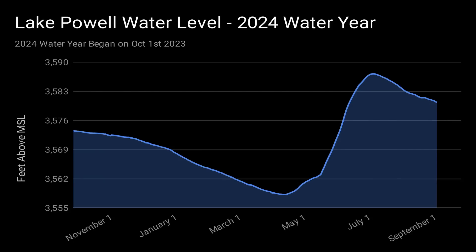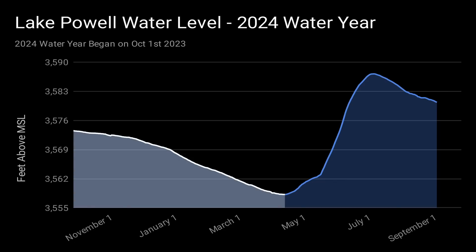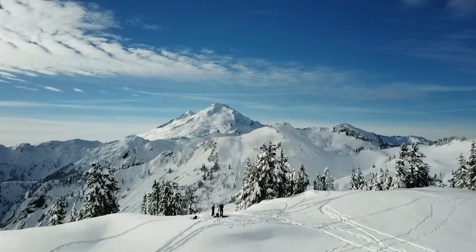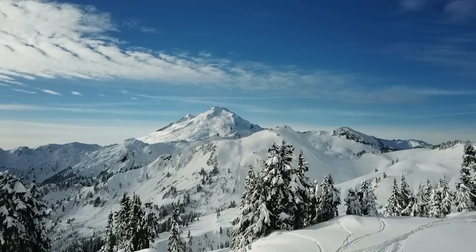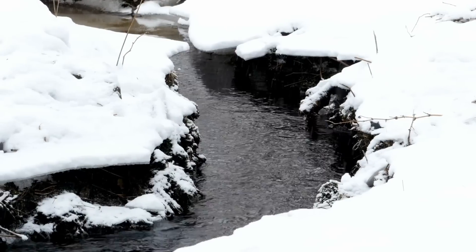This is a chart of Lake Powell's water level for the 2024 water year, which began on October 1, 2023. With the water year nearing its end, let's take a look back at how things unfolded over the whole year. The water year started with Lake Powell's water level on a steady decline — this is typical behavior for the winter season, when water that would normally run into Lake Powell is locked up in the form of snow and ice.